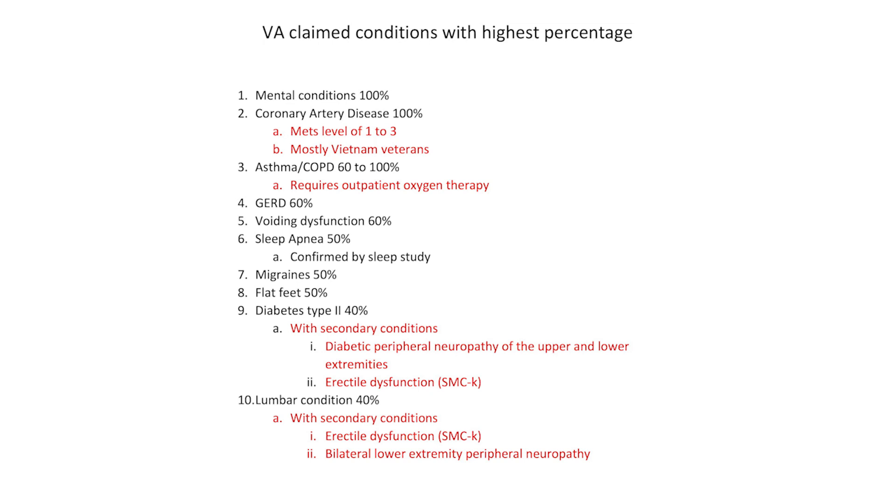The third condition: asthma and COPD, rated 60 to 100%. In order to be 100% for COPD, one of the criteria is that it requires outpatient oxygen therapy. I also see a lot of Gulf War veterans claiming burn pits. When you're claiming Gulf War undiagnosed illness due to burn pits, if you have a confirmed diagnosis of COPD and there's no history of respiratory conditions in your family and you don't smoke, if you get service-connected for COPD at 60% and then have to go on outpatient oxygen therapy, you should know that's part of the 100% criteria.